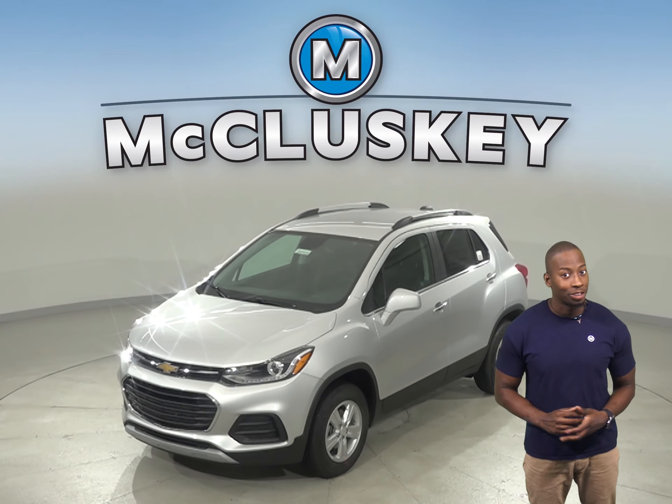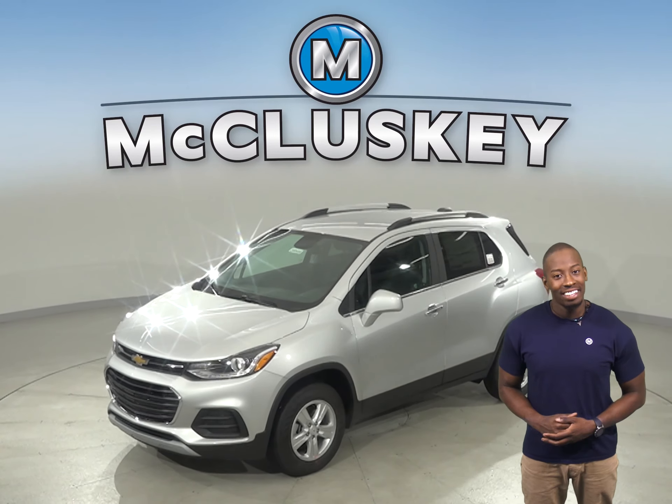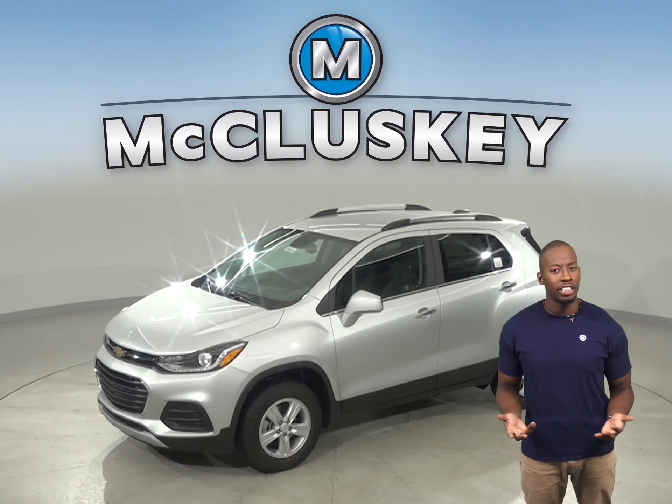Are you thinking about the 2020 Kia Sportage? Then check out this 2020 Chevrolet Trax.